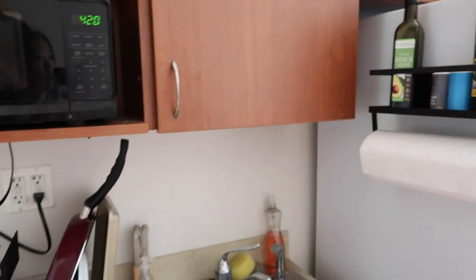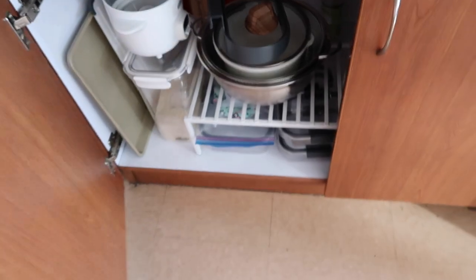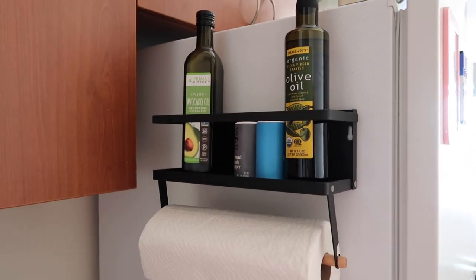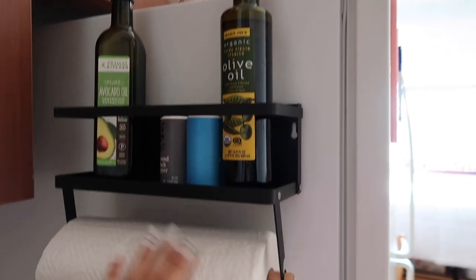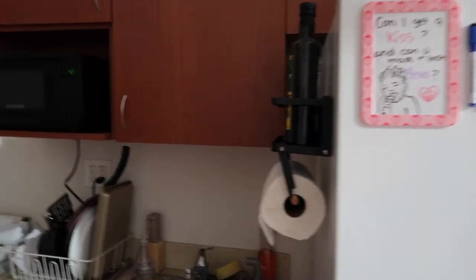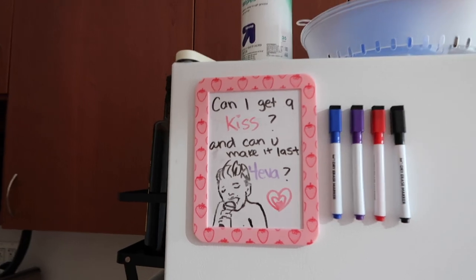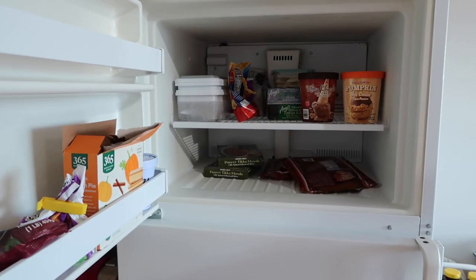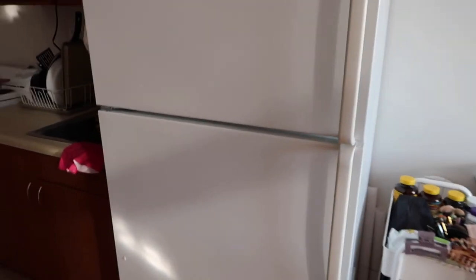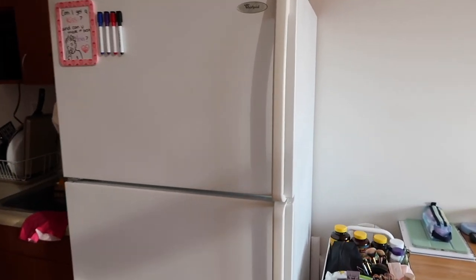We also have a little drawer here and a cabinet below the sink that's very big and spacious. I definitely recommend getting this fridge organizer from Amazon — I'll link it in the description. It holds condiments and has a towel rack, which is really handy. Here's the fridge itself, which is very big and nice. There's also a little whiteboard. The freezer and fridge have lots and lots of space, so don't worry — the fridge does come with the room so you don't have to buy one.